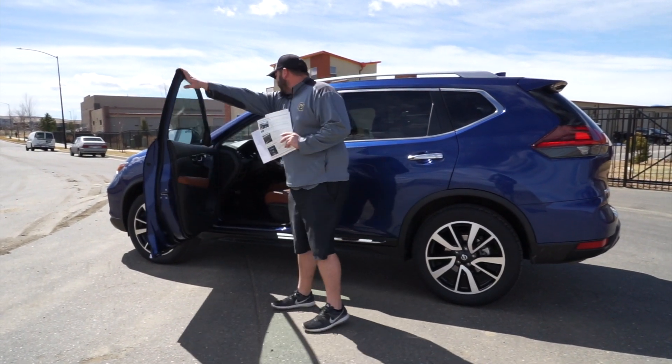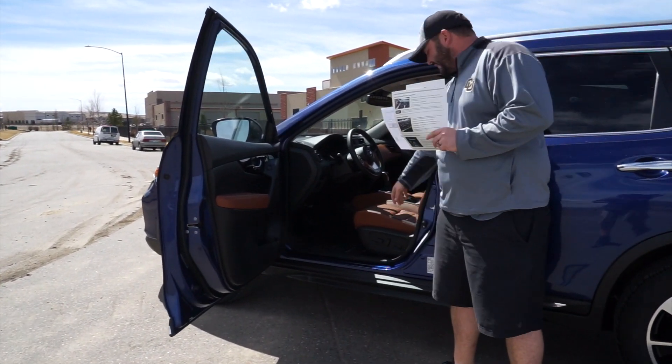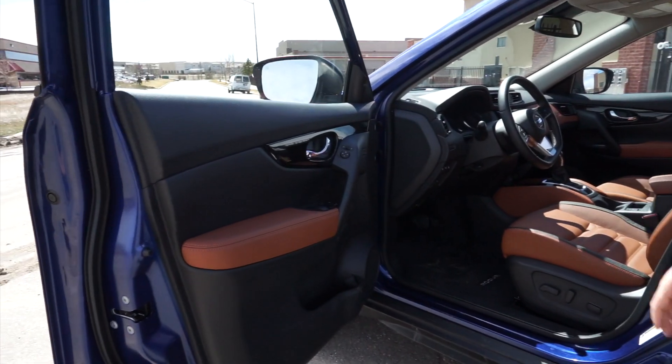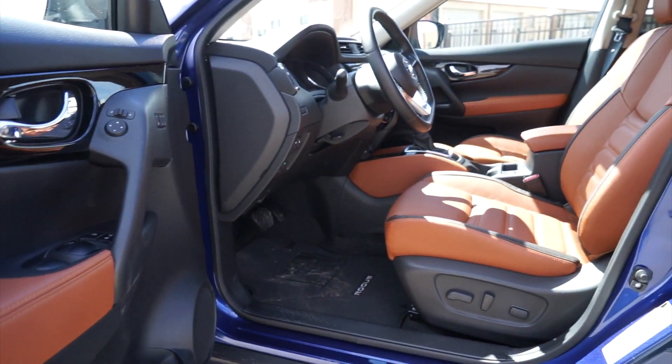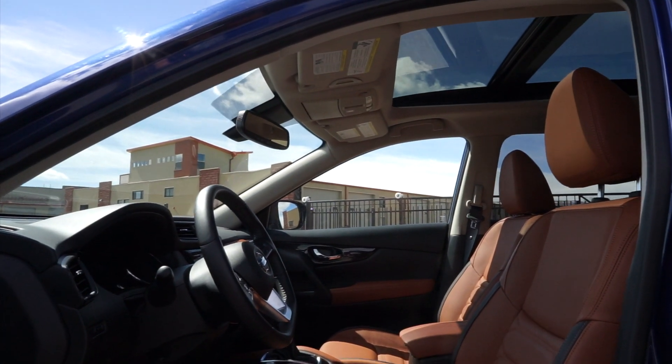Opening up the front here, one thing you'll notice is this beautiful tan quilted leather insert seat, which is fantastic. It looks great. That's the Platinum Reserve interior option, which is $250. I personally love it — I think it's a great feature.